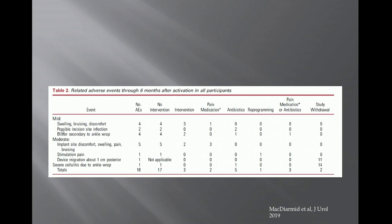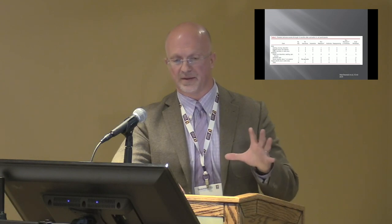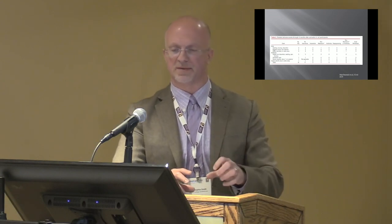One patient did have device migration after doing a lot of bicycling right after implantation — the device migrated more posteriorly and became ineffective. Now patients are instructed to restrict activities and wear an ankle brace for several weeks to allow the device to encapsulate.